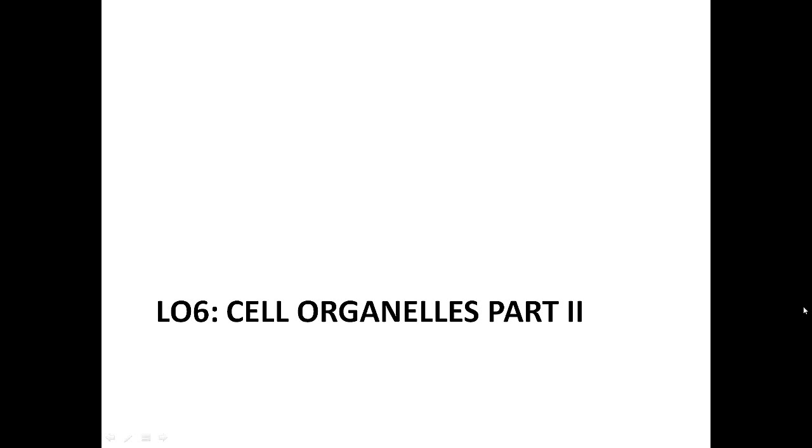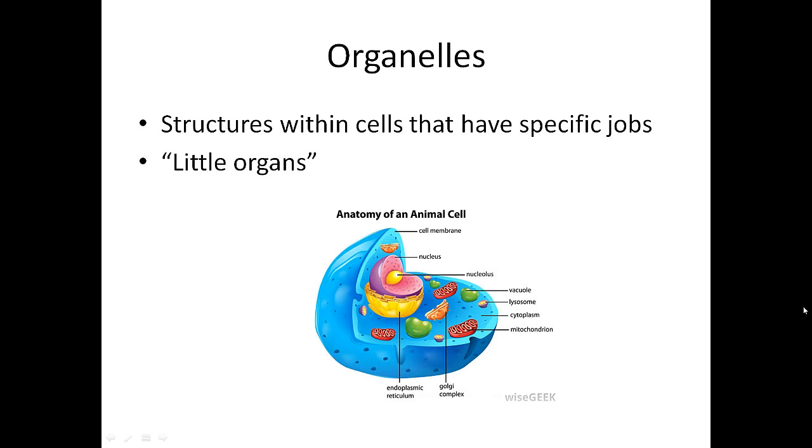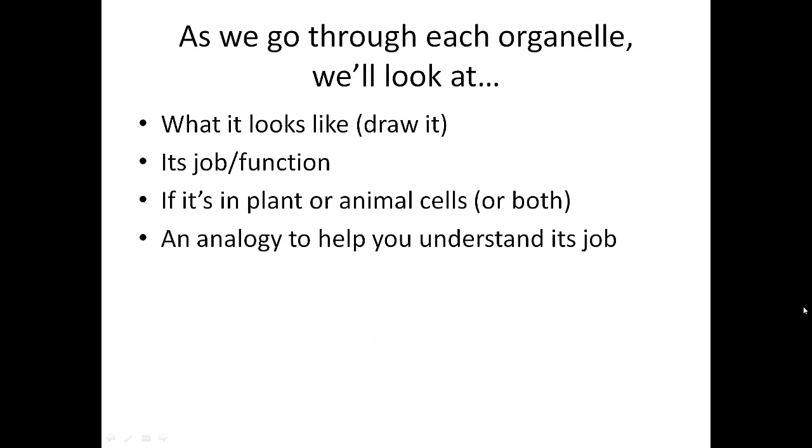In lesson objective one, we learned about some organelles that are within cells. Organelles are structures with specific jobs, or little organs. You were looking at each organelle — what it looked like, drawing it, writing its function, deciding if it was in plant cells, animal cells, or both, and then came up with an analogy to help you understand its job.